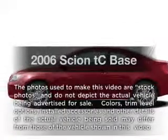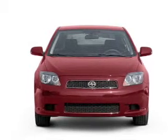Get noticed in this 2006 Scion TC. Everything you need under one roof with this great vehicle.